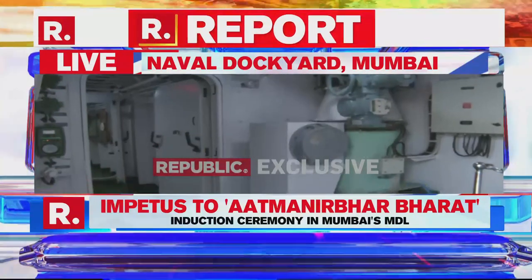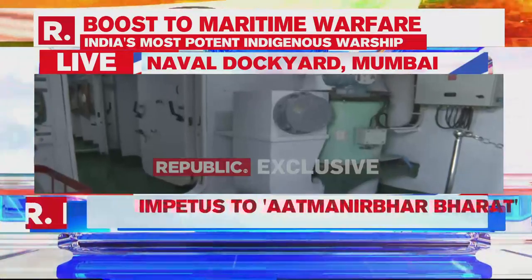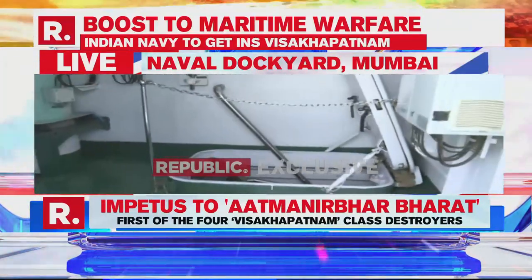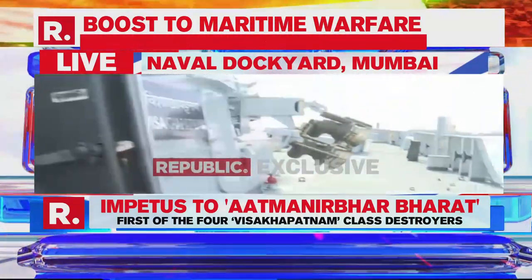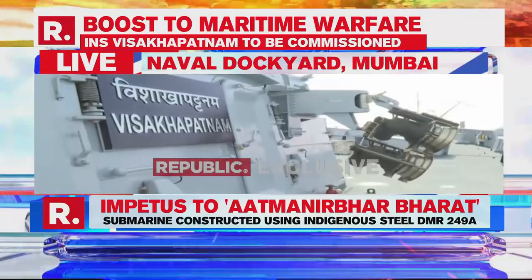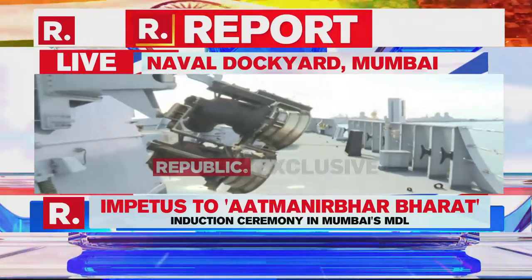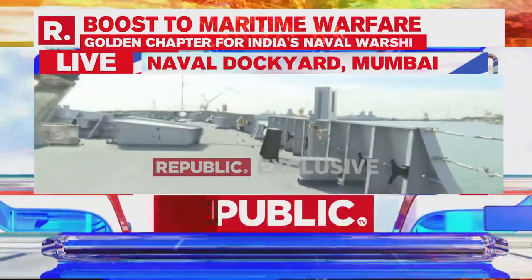This is the first shots we are getting of the interior of the ship — these are exclusive visuals. Republic TV is the first on board the INS Vishakhapatnam. It has been built here by the Mazgaon Dock Limited after having been designed by the Naval Design Academy, which is the most advanced design academy of the Indian Navy. This is one of the most important indigenous additions, with even more coming.